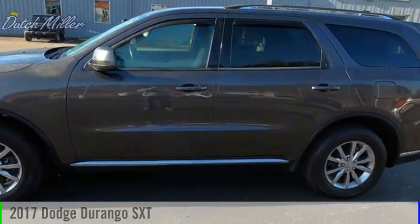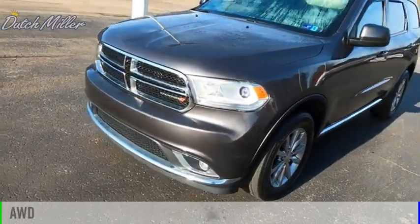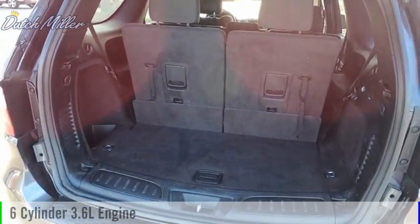We are pleased to show you the 2017 Durango. This vehicle is powered by an all-wheel drive, 6-cylinder, 3.6-liter engine, and comes with an 8-speed automatic transmission.